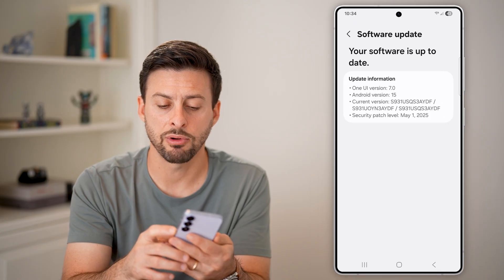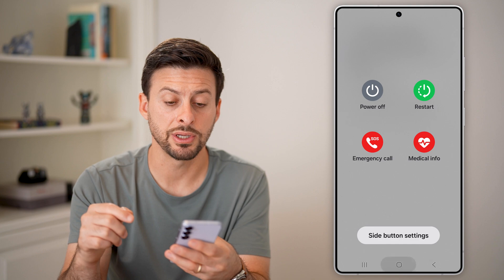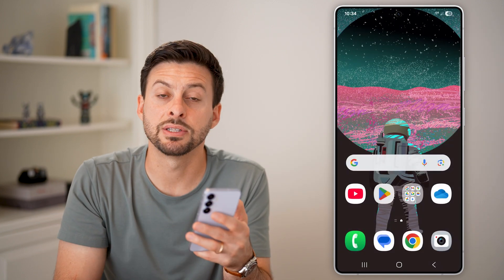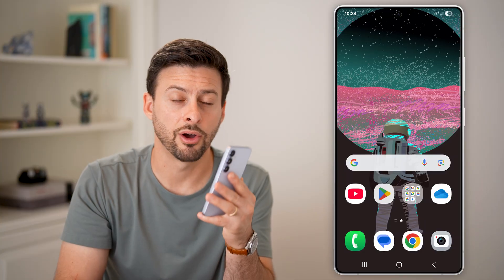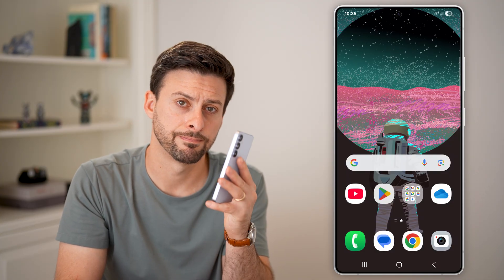The last thing I would recommend is just tapping and holding the power button and hitting Restart. You'd be surprised how many times just restarting your phone fixes a lot of bugs and glitches on your Android phone. I hope this helps — if it did, hit the like button down below and leave a comment if you have any questions. Thanks, guys.